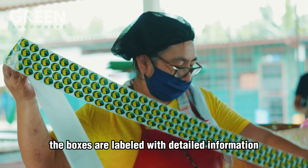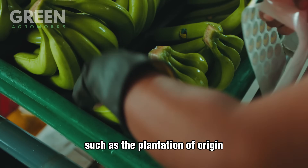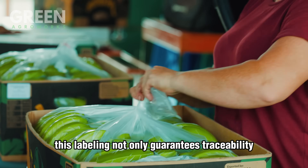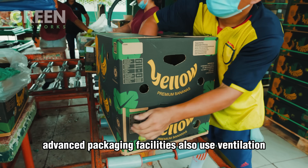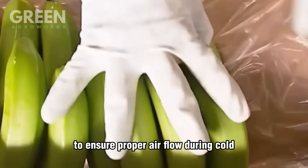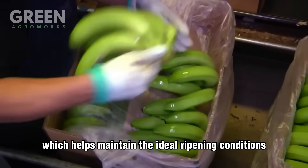Before sealing, the boxes are labeled with detailed information such as the plantation of origin, date of packing, and batch number. This labeling not only guarantees traceability but also assures consumers of the fruit's high-quality standards. Advanced packaging facilities also use ventilation holes in the boxes to ensure proper airflow during cold storage and transportation, which helps maintain the ideal ripening conditions.